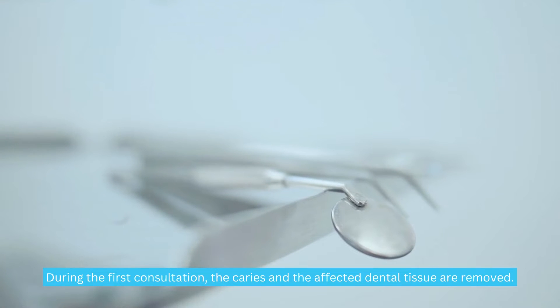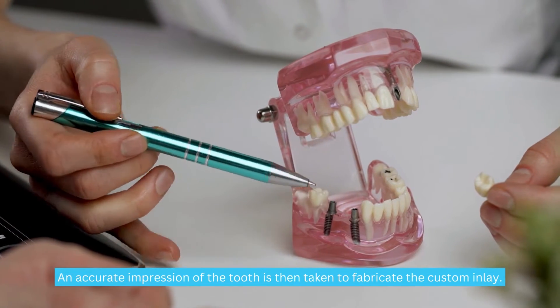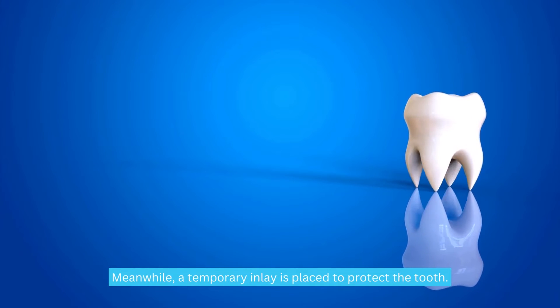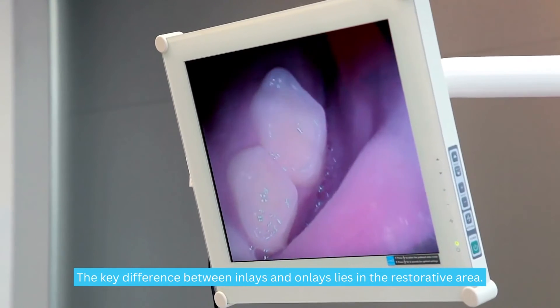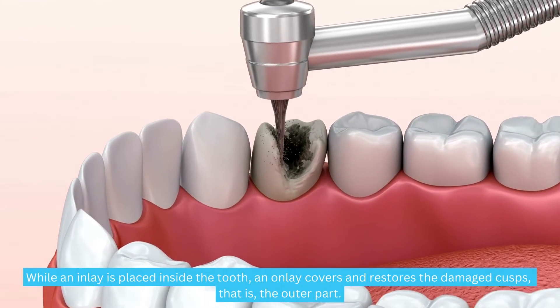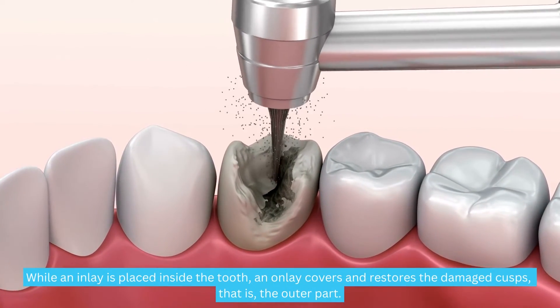During the first consultation, the caries and affected dental tissue are removed. An accurate impression of the tooth is taken to fabricate the custom restoration, and a temporary inlay is placed to protect the tooth. The key difference between inlays and onlays lies in the restorative area: while an inlay is placed inside the tooth, an onlay covers and restores the damaged cusps — that is, the outer part.